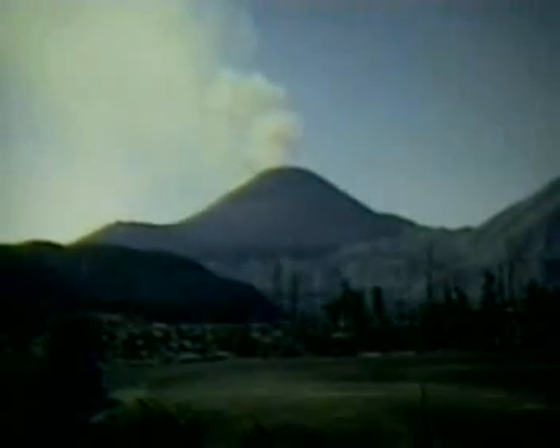Cinder cones are a third kind of volcano. Mexico's Paricutin is a dramatic example. Like composite volcanoes, they can be explosively violent visitors to the surface of our planet. They burst forth with enormous quantities of ash, cinders, and lava fragments. They rapidly build volcanic mountains, but never as wide as shield volcanoes or as high as composites.